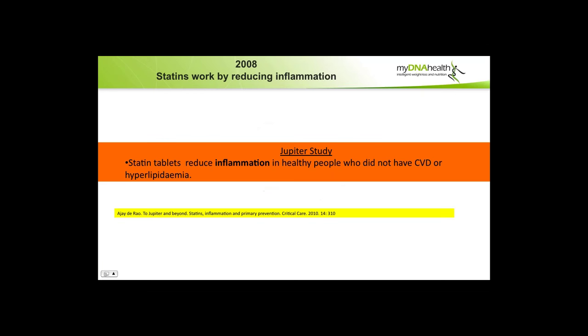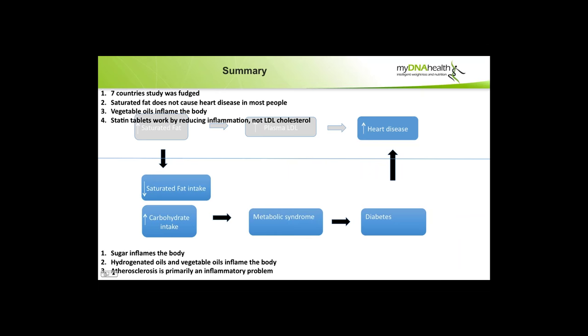In 2008, the JUPITER study showed that statin tablets reduce inflammation — not so much LDL — in healthy people who did not have cardiovascular disease or hyperlipidemia. So statin tablets were seen to work as mechanisms of reducing inflammation. In summary: the seven-country study was fudged; saturated fat does not generally cause heart disease; vegetable oils inflame the body; statin tablets work by reducing inflammation, not reducing LDL cholesterol; sugar inflames the body; hydrogenated oils and vegetable oils inflame the body; and atherosclerosis is primarily an inflammatory problem.